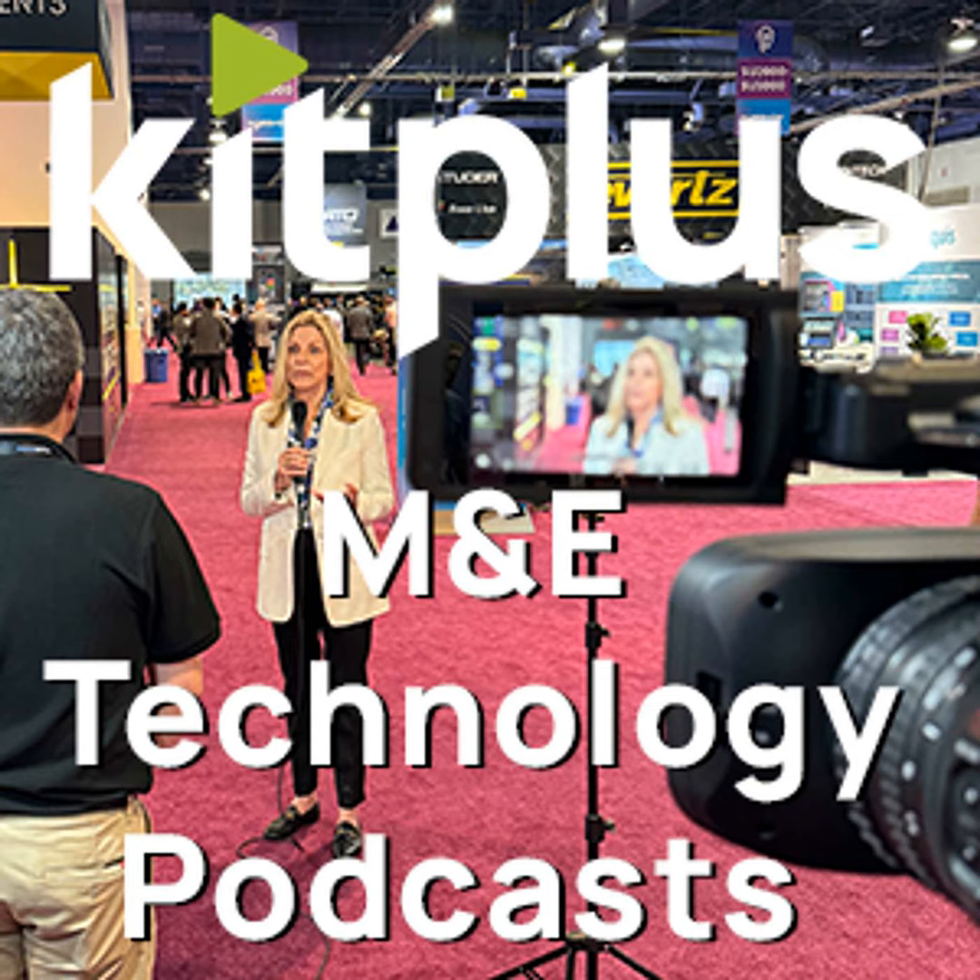What makes this different to the traditional prompters that we've had and that we're well known for is that this is specifically designed for pan, tilt and zoom cameras. And yes, this is the new TriCaster 1 Pro — the latest addition to the TriCaster family at NewTek.